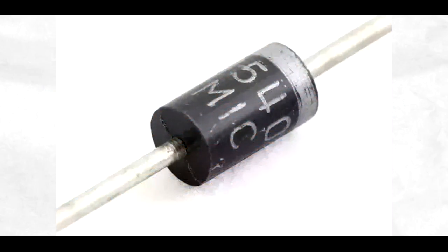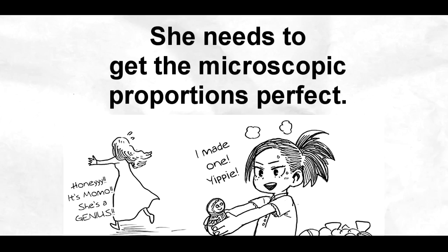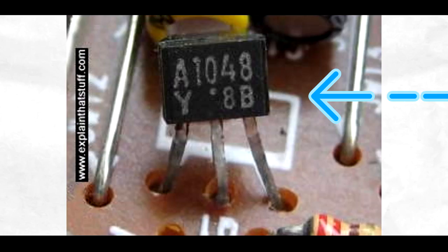Add too much or too little and you could change the behavior to the point that it fries a device — you have to be very careful with your measurements. Momo can make semiconductors and, by extension, components derived from them. So for her GPS to work, she needs to get the proportions perfect on a microscopic scale. There is no room for error here.